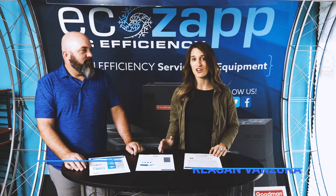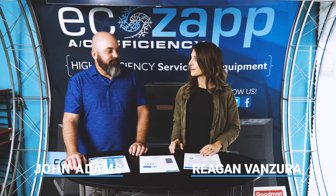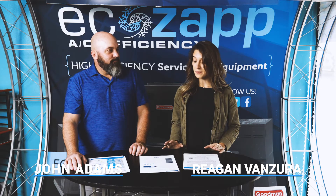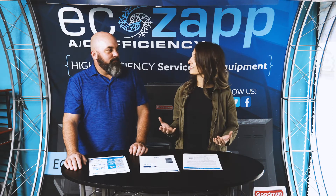Hey guys, it's Regan and I'm here with John from EcoZap and we are talking about another one of the great products from GPS, the FC-48. So John, let's jump in. I want to know all about it. Let's just start with what is it? What can it do?